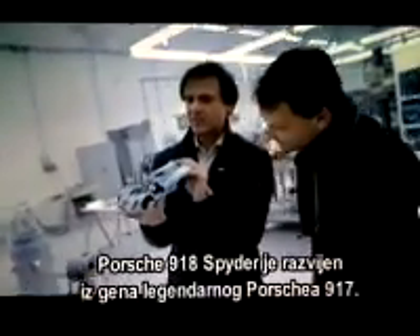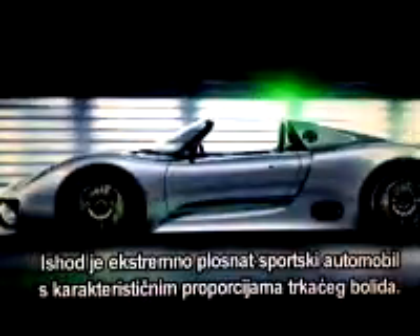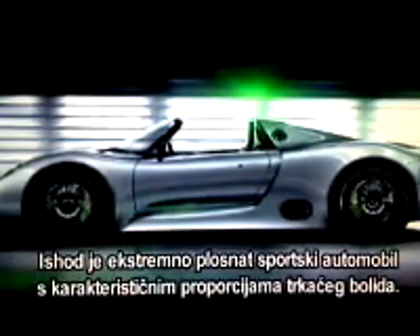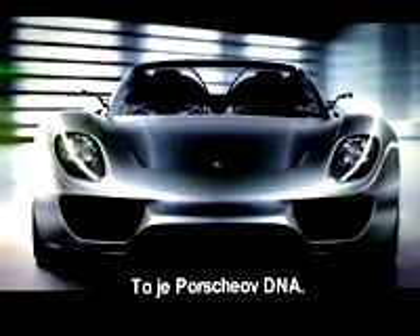The Porsche 918 Spyder has been developed from the genes of the legendary Porsche 917. The outcome is an extremely flat sports car with the distinctive proportions of a racing car. Porsche DNA, so to say.